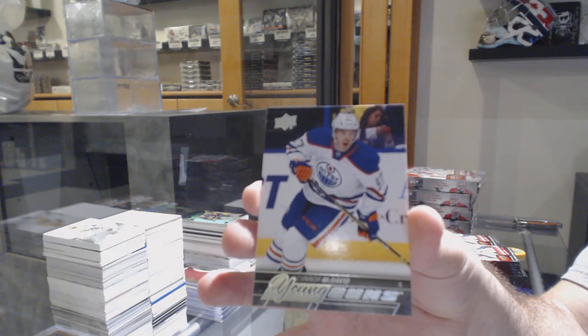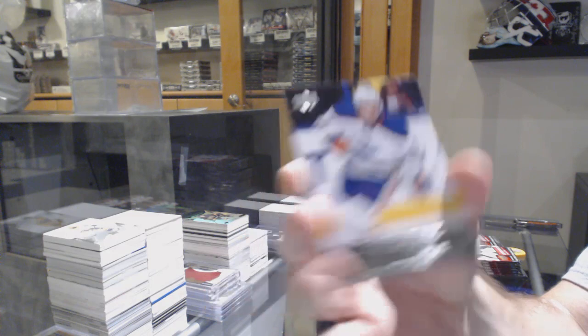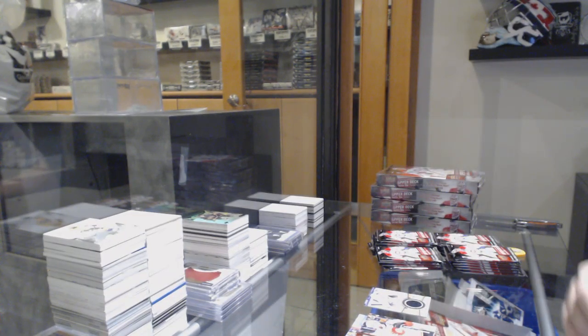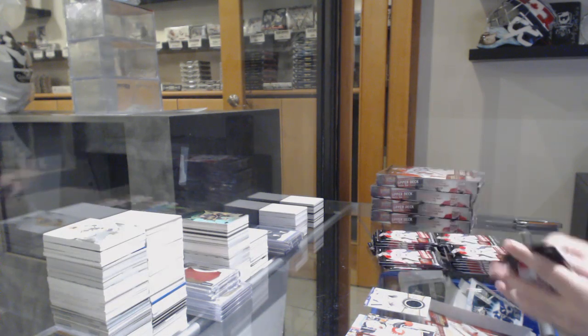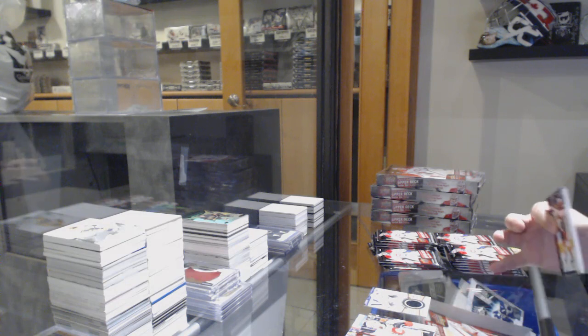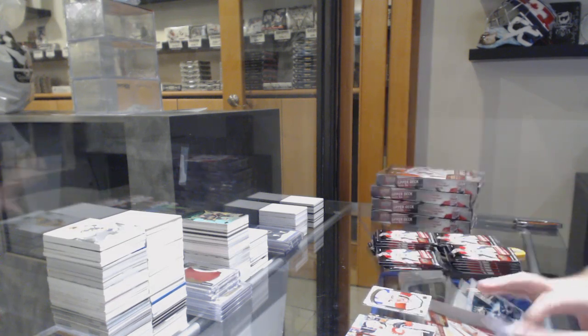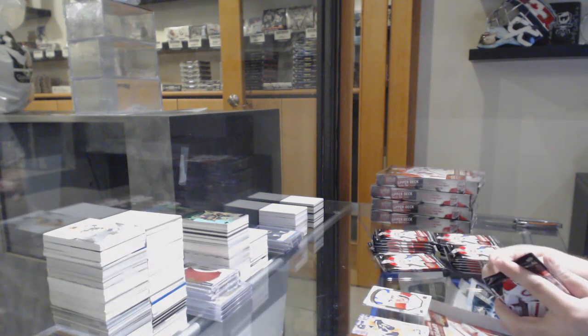I would recommend Kyle getting that bad boy graded, even if it's a nine or nine and a half. A hundred percent — first of all, congrats, that is frickin' awesome. Now you're kind of just working through the rest of the box.